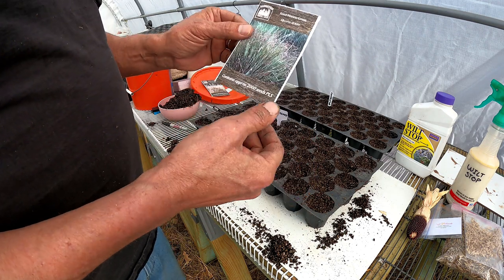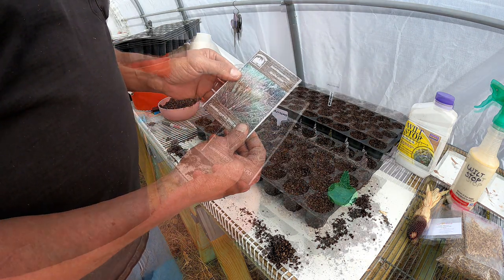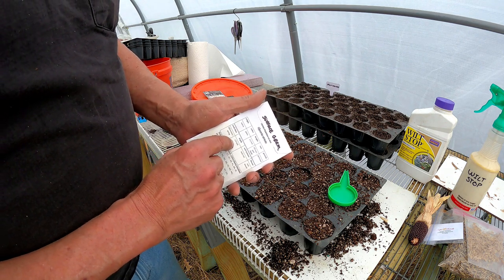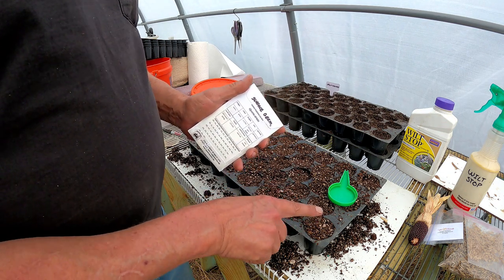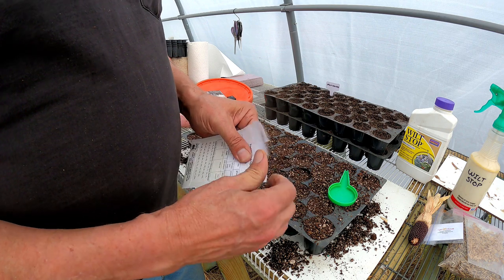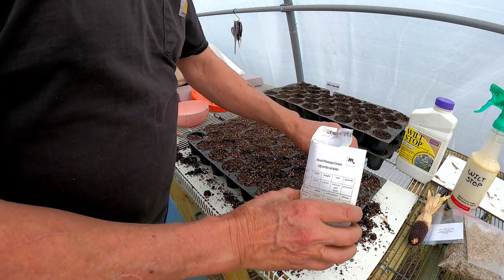Next is the fowl managrass, and it's a very fine seed. There are 2,000 seeds in this tiny little corner here, so I'm going to use a little hand seeder. With this fowl managrass, it says surface germination — they say an eighth of an inch — but these seeds are so small. So if I push some to an eighth of an inch and leave some on the surface and just press them down, some are bound to grow. They're much smaller than poppy seeds.